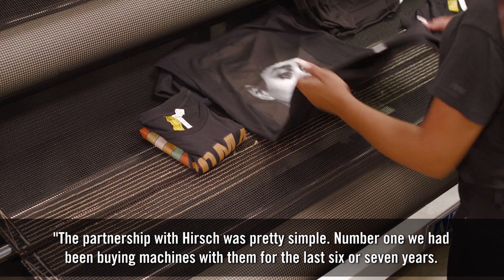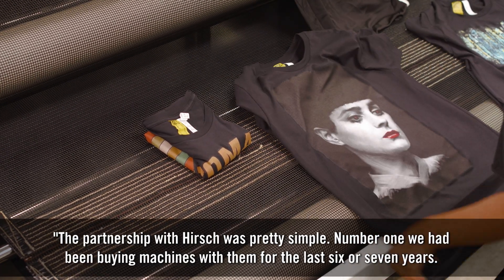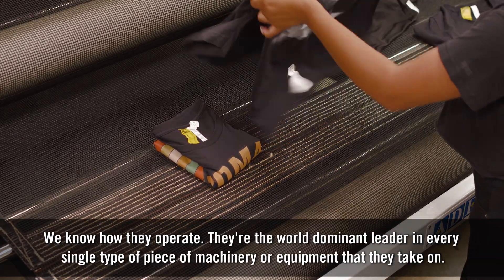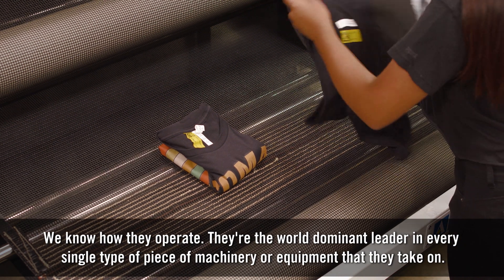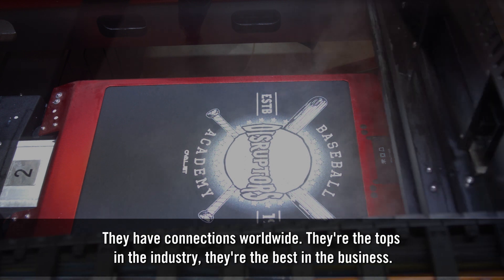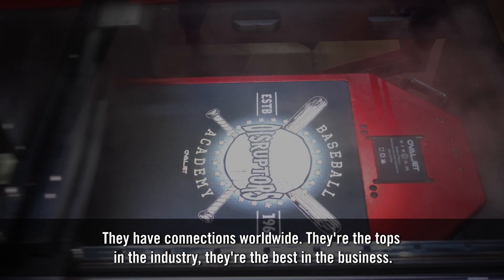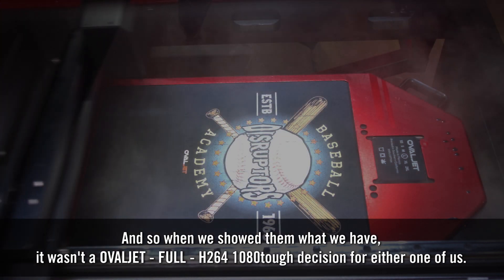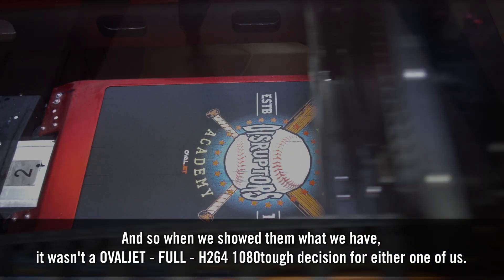The partnership with Hirsch was pretty simple. Number one, we had been buying machines with them for about the last six or seven years and know how they operate. They're the world dominant leader in every single type of piece of machinery or equipment that they take on. They have connections worldwide and they're the tops in the industry, the best in the business. And so when we showed them what we have, it wasn't a tough decision for either one of us.